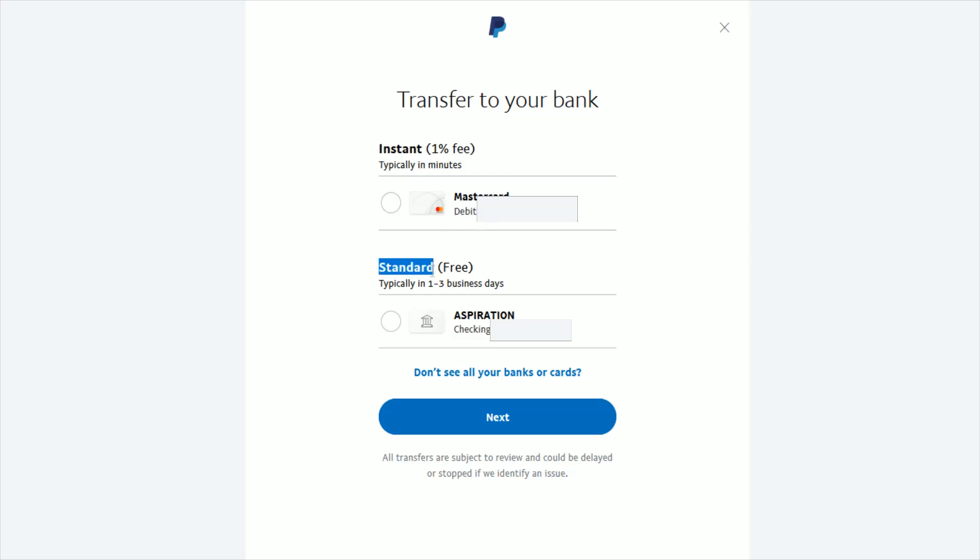You can also just do a standard transfer, which is typically going to take about one to three business days. The added benefit of that is it's a free transfer instead of having that 1% fee. But sometimes you need the instant transfer, so you just have to stomach that 1% fee on top of it.